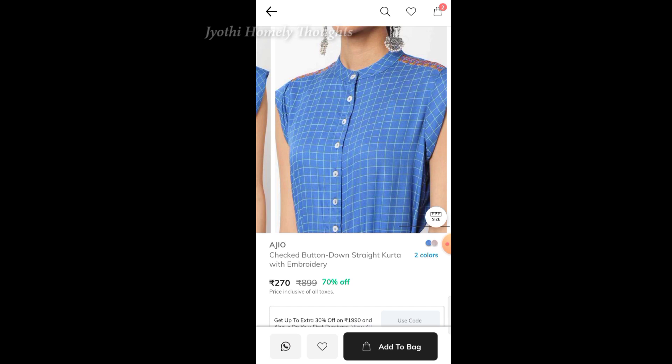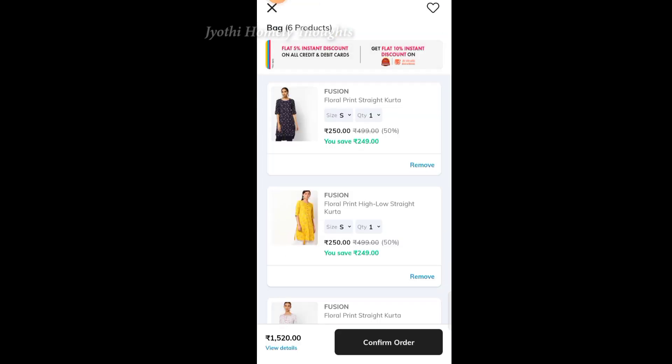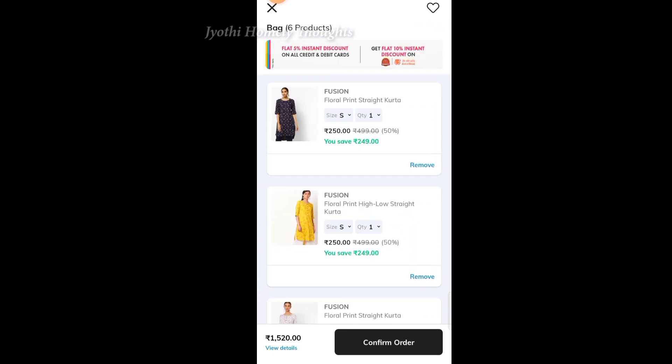I have two brand tops — from Ajio and Reliance. In Ajio, I have a regular office wear top. If you have 5 tops in the cart, I will give you a discount bringing the overall price to around 1520 rupees.